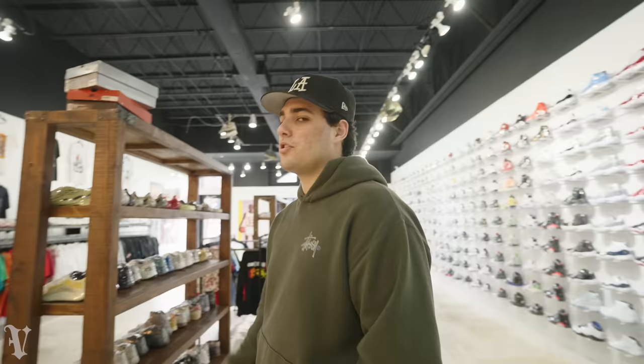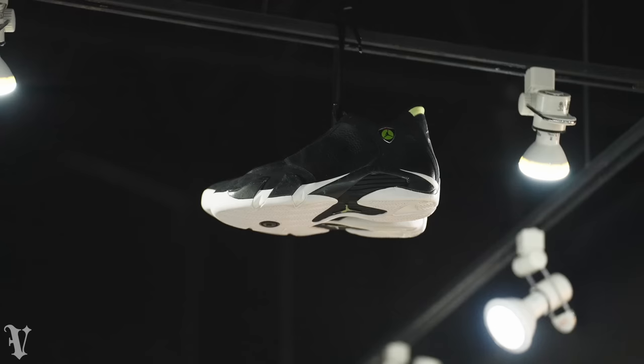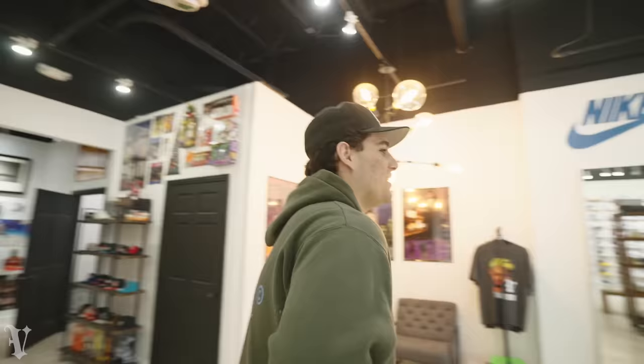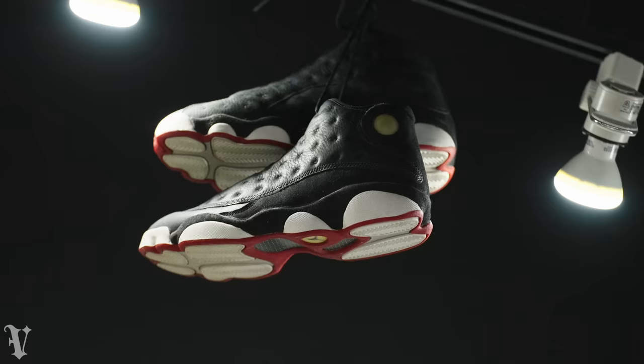Over the weekend we got a couple more 90s pairs - shout out to the guy that brought them in, he even had the original boxes. A pair of Indie Glow Air Jordan 14s from 1999 and a pair of Playoff Air Jordan 13s from 1997. Both are in excellent condition with the original boxes. The 13s are reportedly retroing next year. If you guys have any 90s or vintage pairs sitting in the back of your closets, please bring them in.